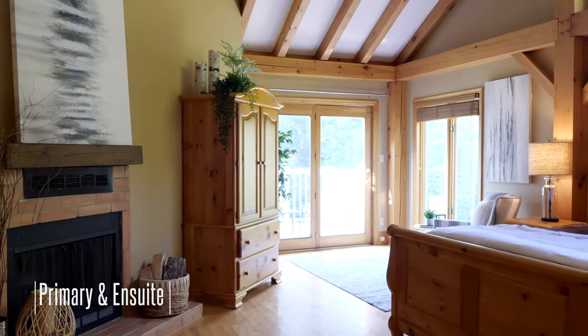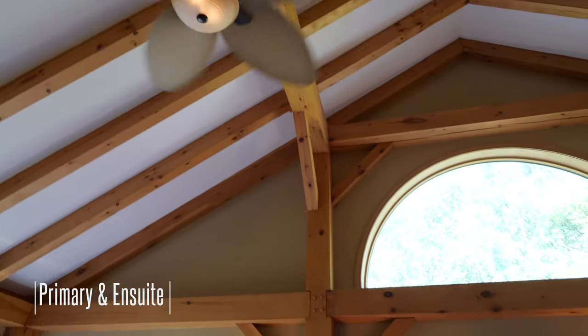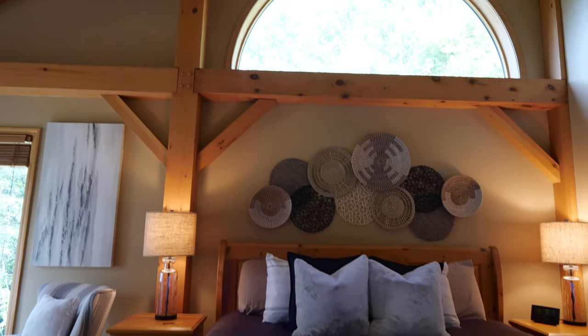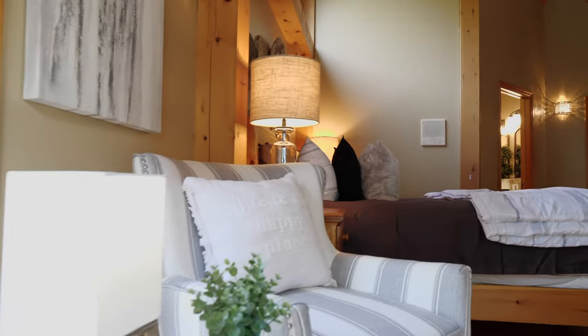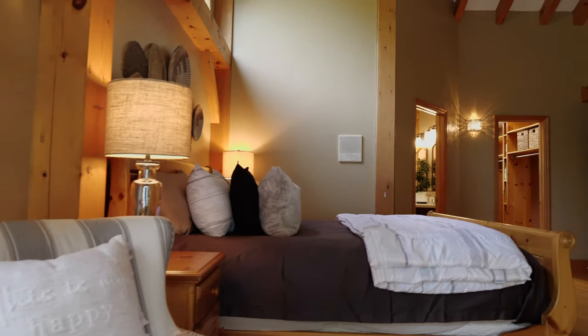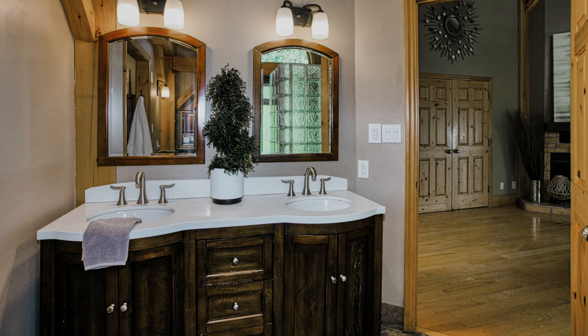The primary suite with vaulted post and beam ceilings, its own fireplace, and a private balcony gives you the relaxing space to get away that you are looking for. A gorgeous and unique ensuite featuring a walk-in closet and additional double closets.